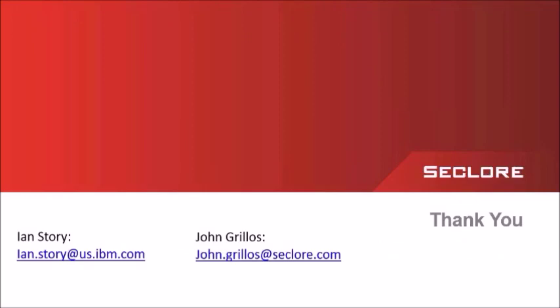Thank you very much, and I wanted to thank Ian Story from IBM for joining me today. We're persuaded that combining the two most powerful solutions in the industry — the IBM Enterprise Content Management Platform and IBM Content Navigator along with Seclore's File Secure Platform — you can be assured your highly valuable and sensitive content will be managed, secured, and monitored through its complete life cycle, whether it resides in the IBM system or needs to be exposed to the outside world for external collaboration. If you have any questions, put them in the chat and we'll respond as quickly as we can. Thank you for joining us today.